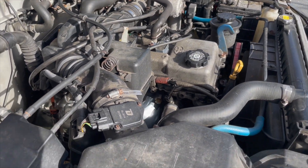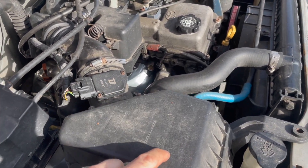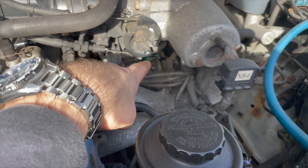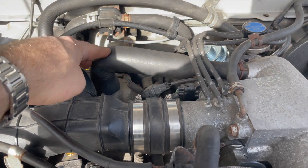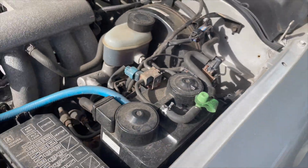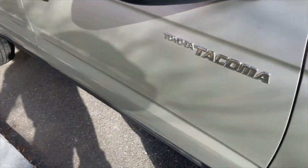To go over everything I did for this code: new MAF sensor, new air filter, checked all the vacuum lines, replaced the vacuum switching valve, installed a new PCV valve. I didn't really mess with the charcoal canister — just checked all the vacuum lines. Then I went with a new exhaust manifold because mine was cracked.